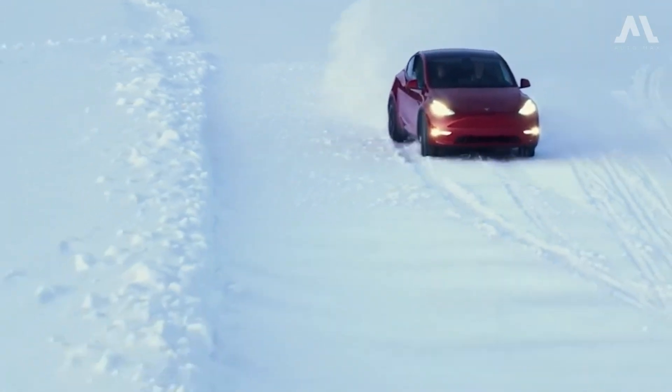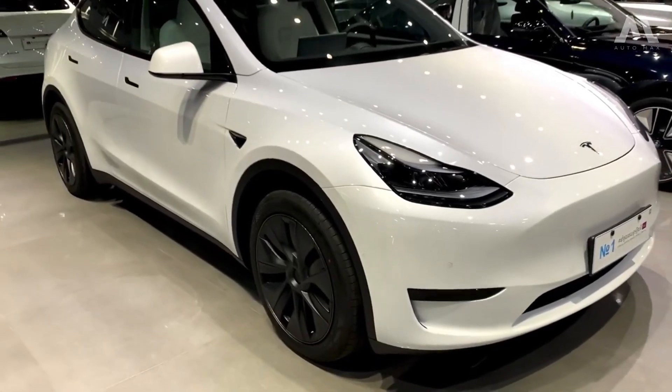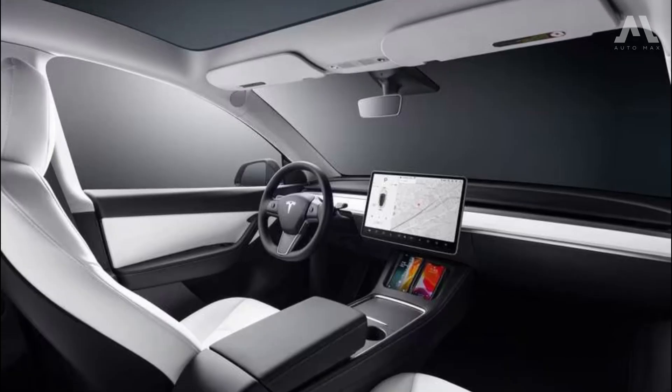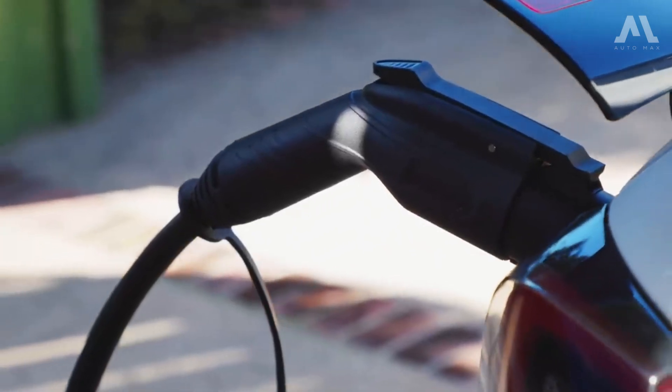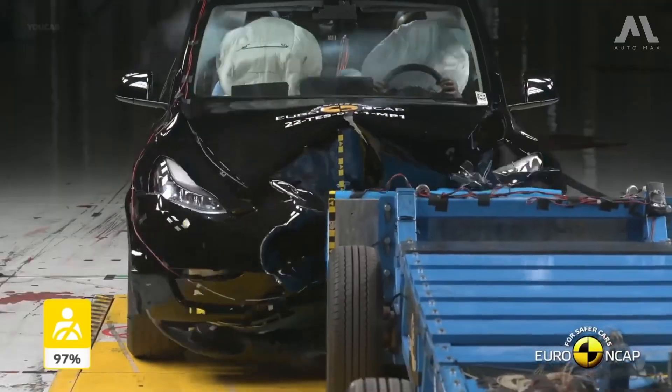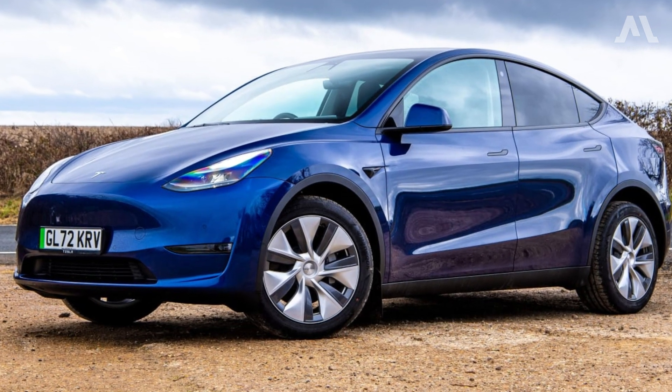Let's dive into our in-depth exploration of the Tesla Model Y, breaking down its exterior design, interior, power and performance, range, charging and battery life, fuel economy, safety, pricing, and warranty details.